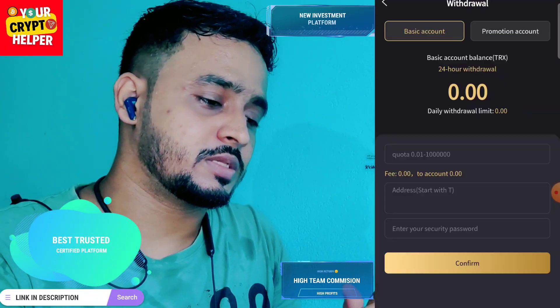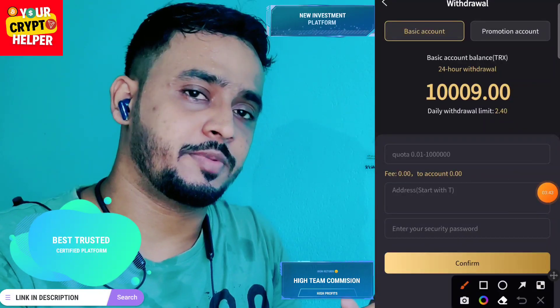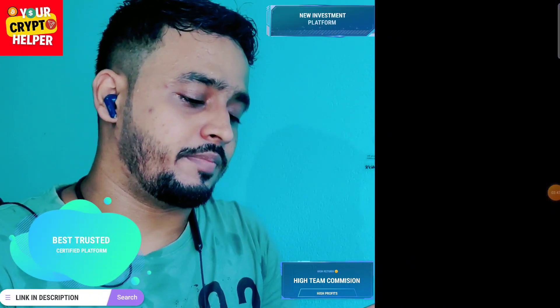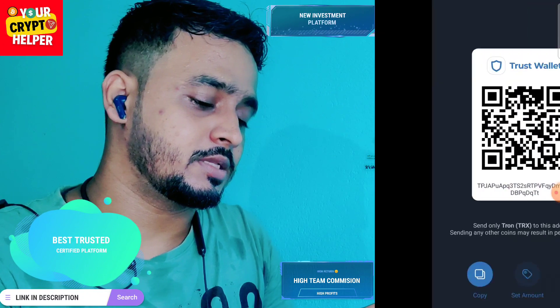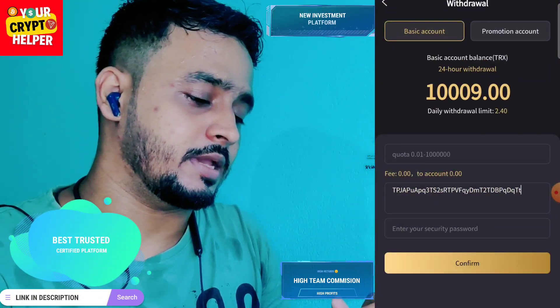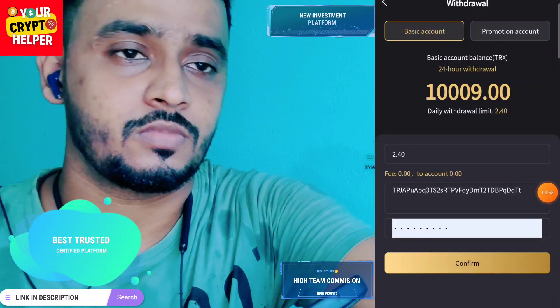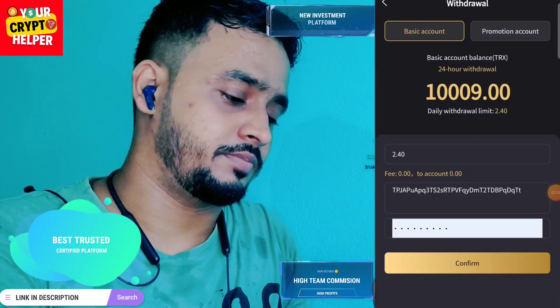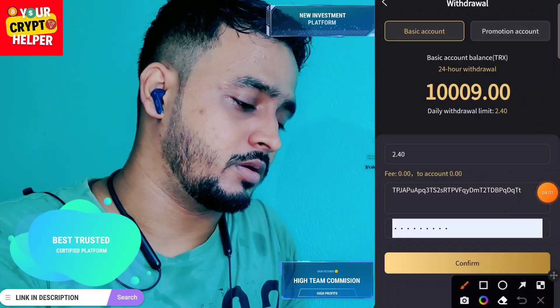Let's see the withdrawal. Click on Withdraw — I have just deposited 10 TRX so I can withdraw 2.40 TRX. Copy your TRC20 or TRX address, paste it, enter the amount, and click on confirm.